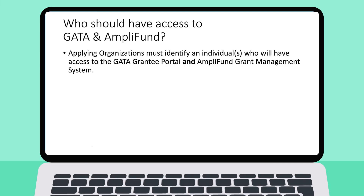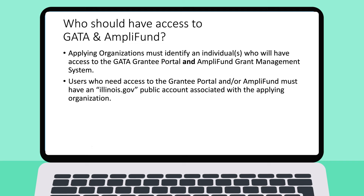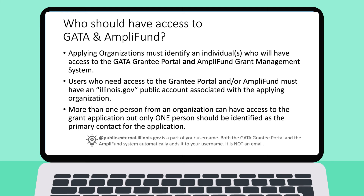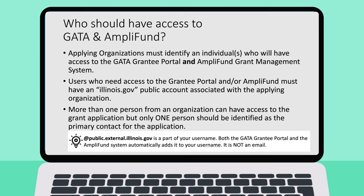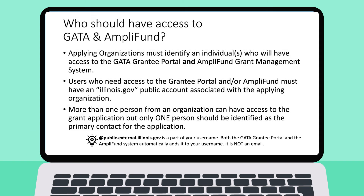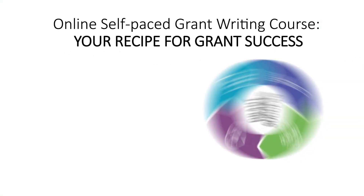The public account must be associated with your applying organization. You are not creating a new email — it is your username. Remember, public.external.illinois.gov is part of your username. It is the same for both the GATA Grantee Portal and AmpliFund. The extension is automatically added to your username.